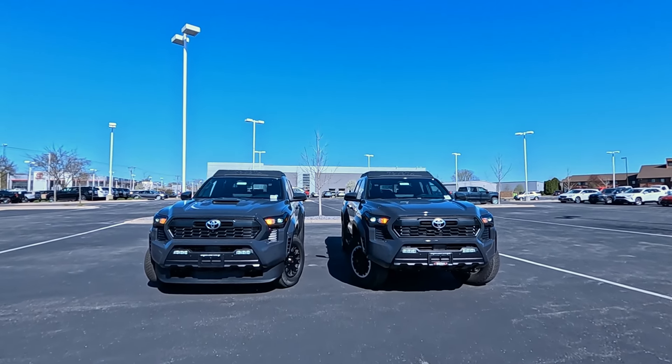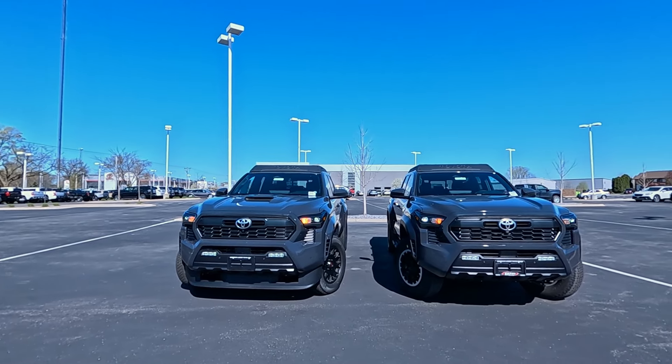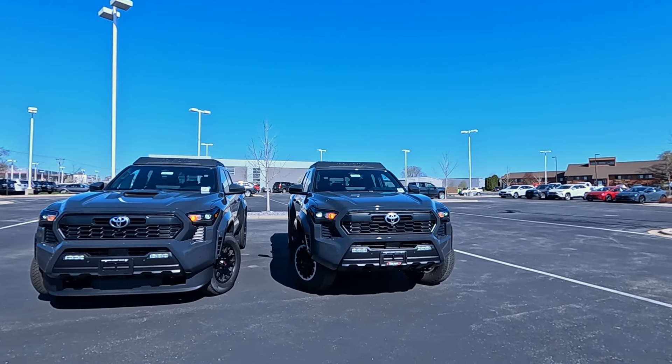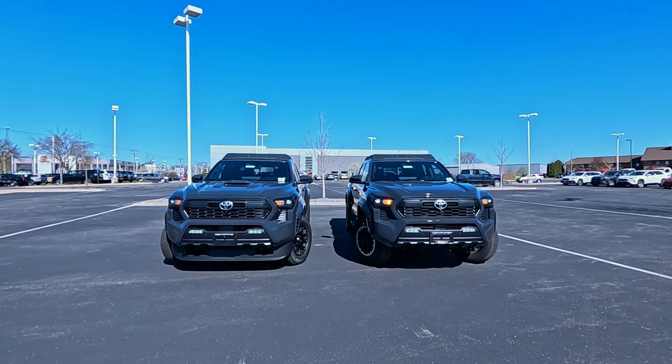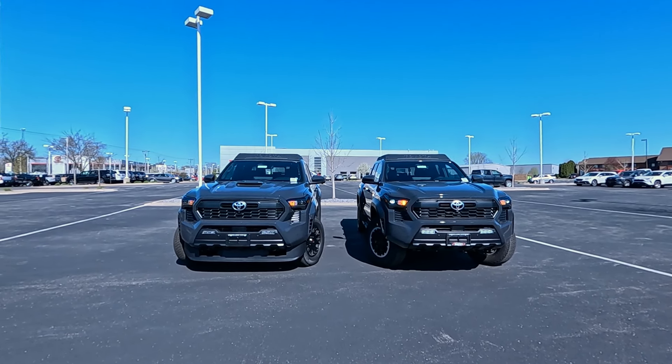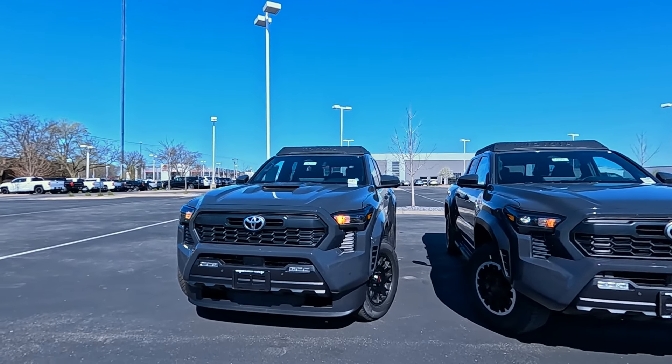So 2024 Tacoma — we've got on the left the TRD Sport Edition and on the right the TRD Off-Road Edition. Both of them have the premium package and they're both the same color, the new color Underground. I just want to compare and contrast the two front ends on these.